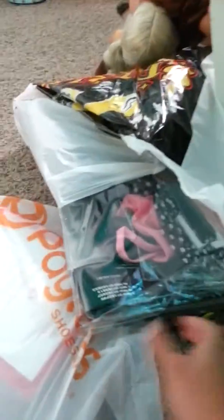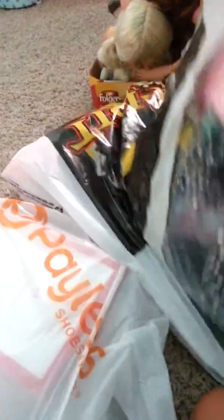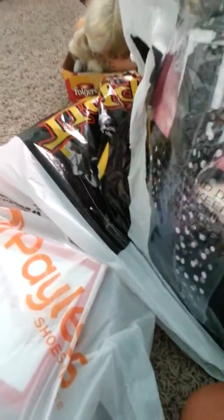Guys, right now I'm going to show you my Halloween outfit. I got my Halloween outfit early. I'm going to be a pink lady.